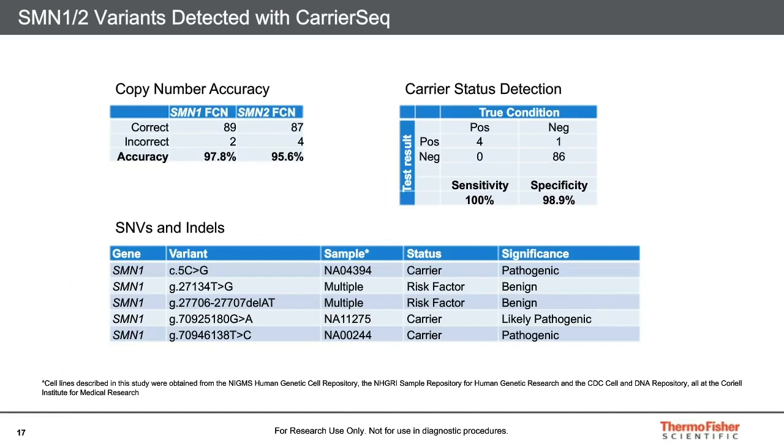These tables show data from studies we performed with Coriell samples. In the upper left, we report the accuracy of calling SMN1 and SMN2 functional copy numbers in 91 samples. Accuracy was 97.8% for SMN1 and 95.6% for SMN2. In the upper right, we see how those results break down for detection of carrier status for SMN1: 100% of carriers were identified and only one false positive was produced, resulting in a specificity of 98.9%. The bottom table shows that our panel also detects non-copy number variations, including three pathogenic or likely pathogenic variants, the silent carrier-associated SNP, and a co-segregating indel in non-coding exon 8.